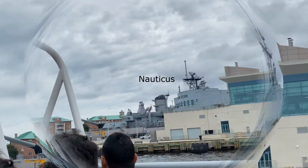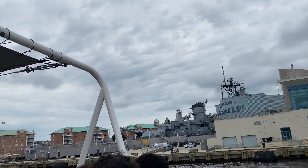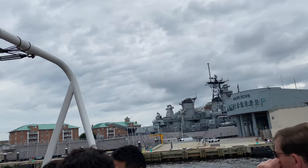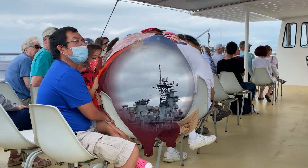A large gray building now in view is Nauticus, the National Maritime Center, which is currently entering its 26th year of operation. It's a $52 million maritime museum that offers a variety of interactive exhibits, hosting traveling exhibits, and is home to the Hampton Roads Naval Museum and also home to the battleship USS Wisconsin.